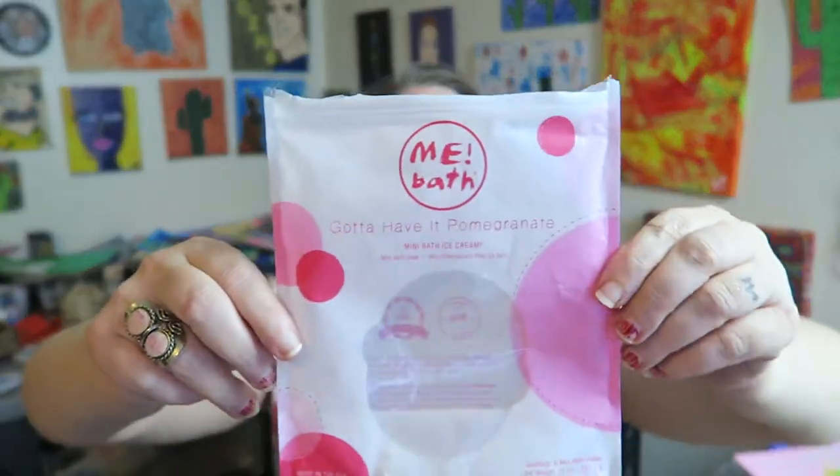Hi guys, I'm here to review the Me Bath 'Gotta Have It' Pomegranate. This is the mini bath ice cream — it's a mini bath soak. There were six of them in here. Here's what the packaging looks like.